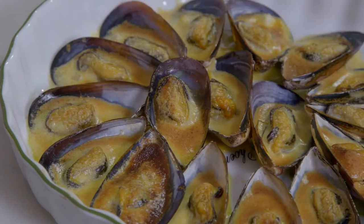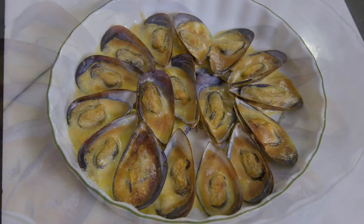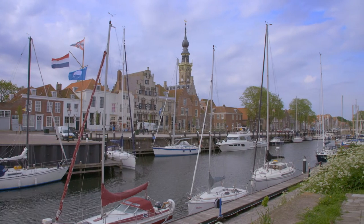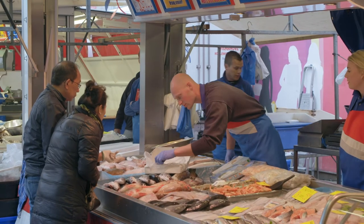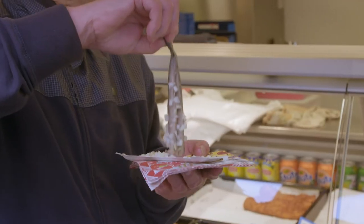These spicy mussels au gratin are a lovely appetizer with a glass of local beer. Almost half of this region that gave its name to New Zealand is a large water delta, and fish is a big part of the local diet. The most interesting traditional specialty is the cured herring fillets, enjoyed with chopped onions as a snack in a rather unique way.